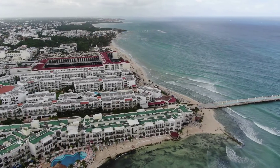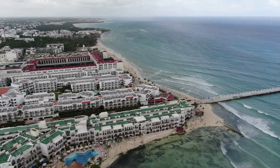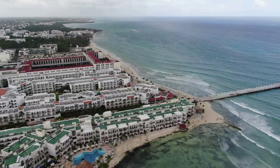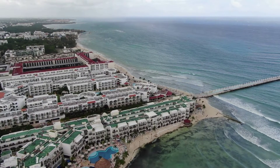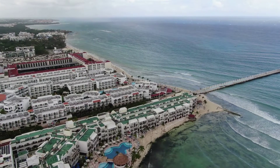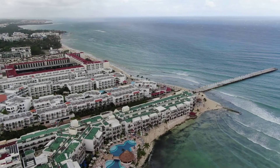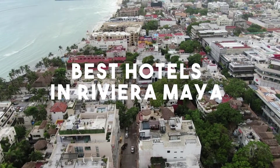The Riviera Maya is a tourism and resort district south of Cancun, Mexico. It straddles the coastal Federal Highway 307 along the Caribbean coastline of the state of Quintana Roo, located in the eastern portion of the Yucatan Peninsula. Historically, this district started at the city of Playa del Carmen and ended at the village of Tulum. In this video, we'll take a look at the 5 best hotels in the Riviera Maya.